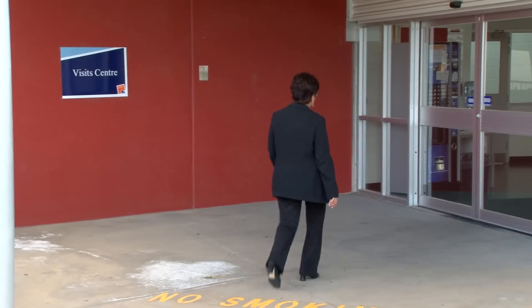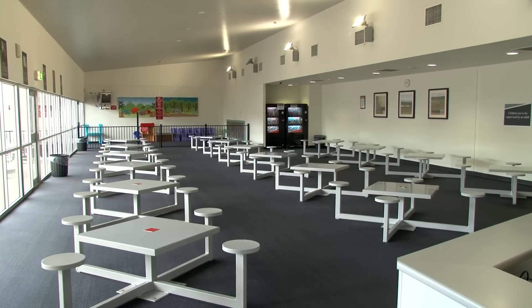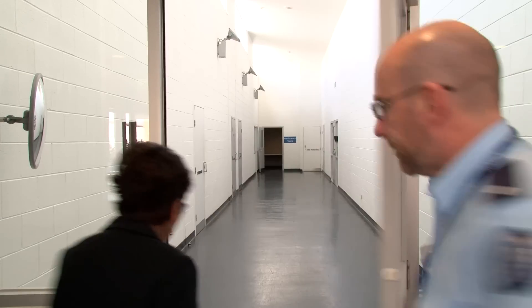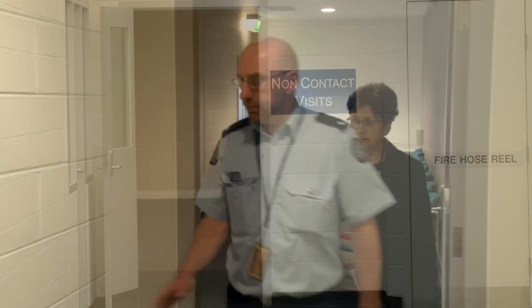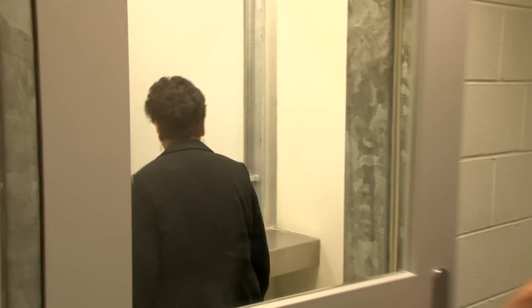Once you have passed through security, you will be directed to the prison's visiting area. In some circumstances, you may have a non-contact or box visit. This means that you will be able to see and speak to the prisoner, but will not be able to have physical contact with them.